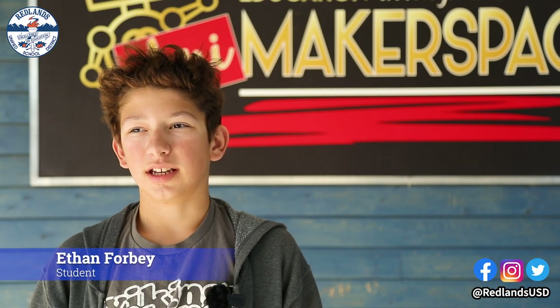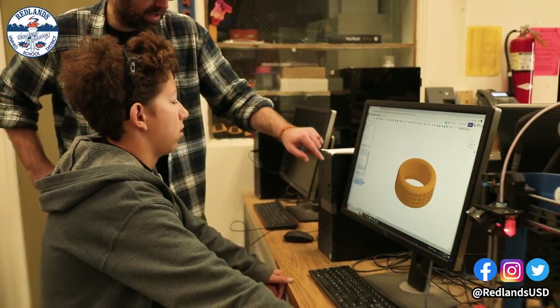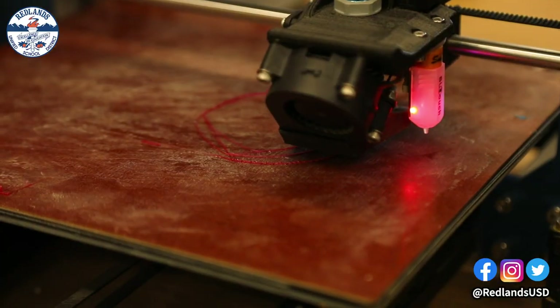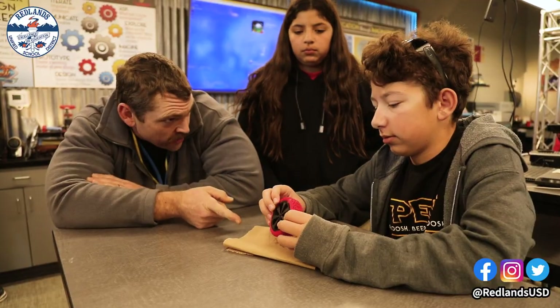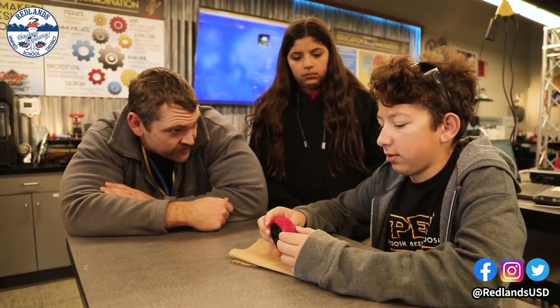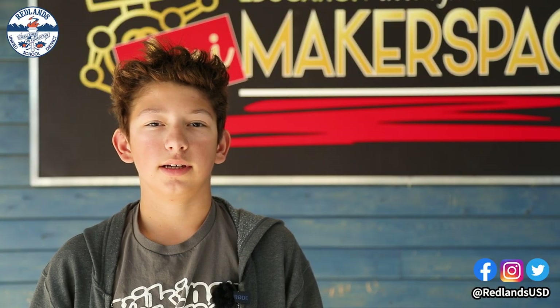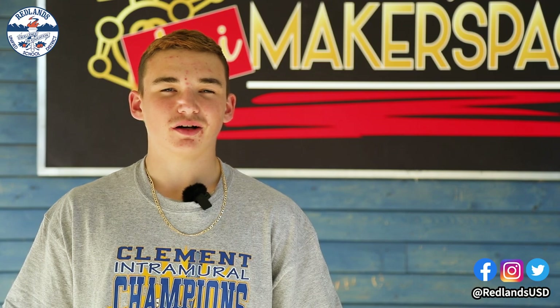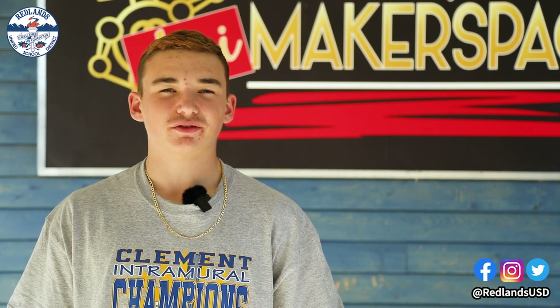I'm able to take an idea I have, build it in the computer, make sure it works, and then print it with the prototype. Make sure the prototype works for the actual job it's doing. And then depending on how well it's doing its job, it will be able to mass produce it really easily. The feeling of accomplishment when you know that you did something on your own — it feels great.